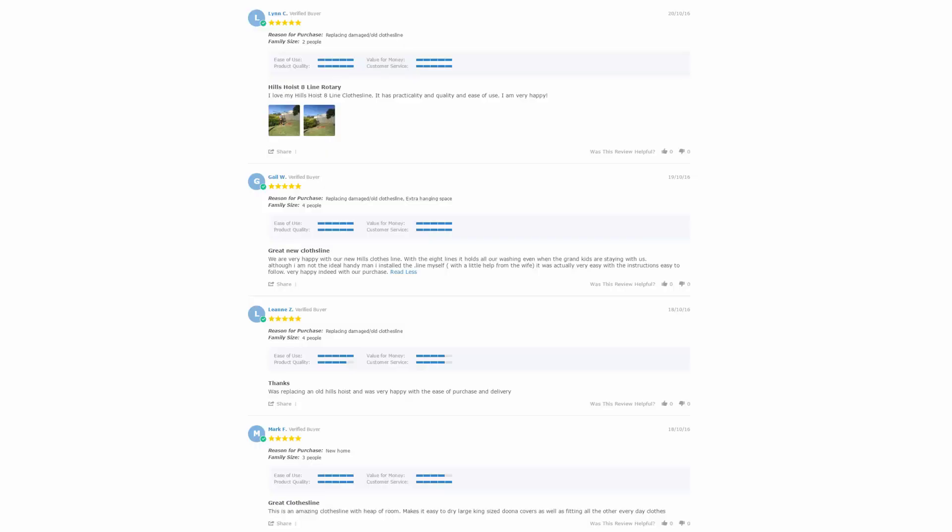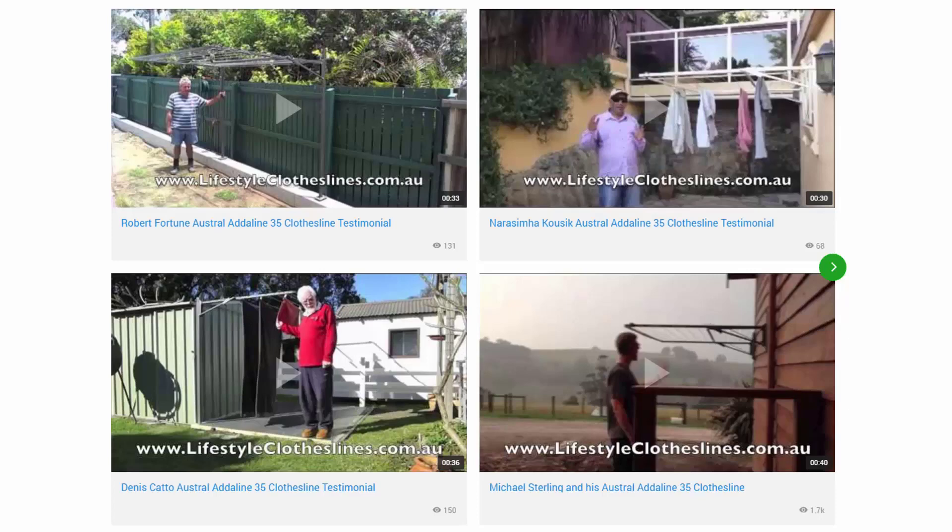With over 5,000 reviews available on the Lifestyle Clotheslines website, you can see what people are saying about products and whether they're going to be suited for your needs or situation — just check out the reviews on all product pages underneath the description area. You can also find a large selection of customer videos throughout the Lifestyle Clotheslines website. With over 200 videos from customers, you can see how they have installed clotheslines on their properties and whether that setup is the right solution for your home.